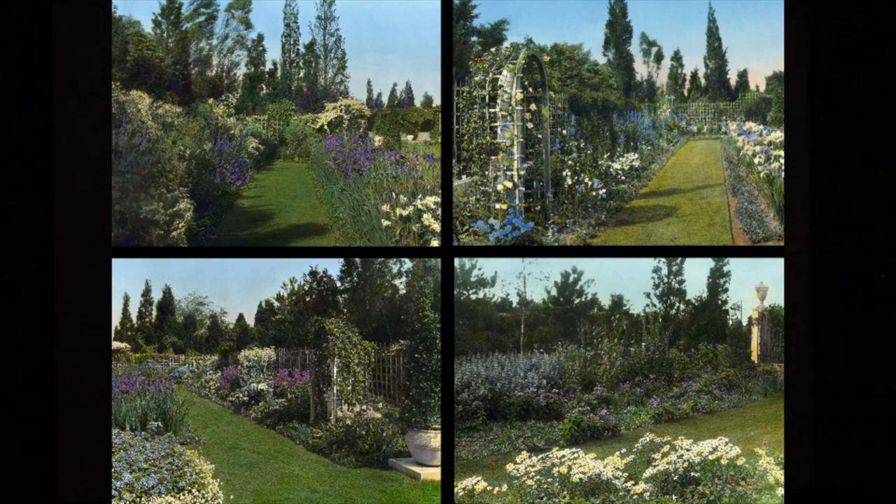These are photographs, again by Francis Benjamin Johnston, of the Blue Garden plantings.